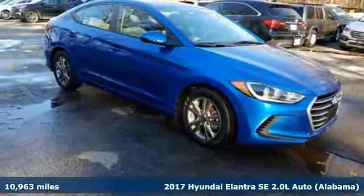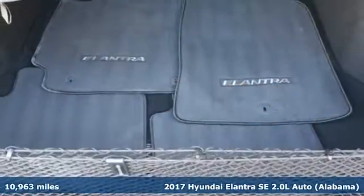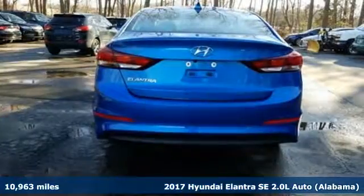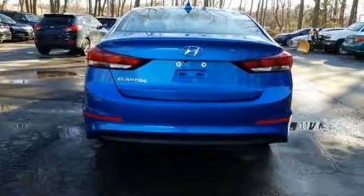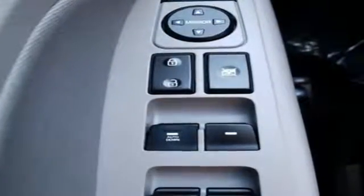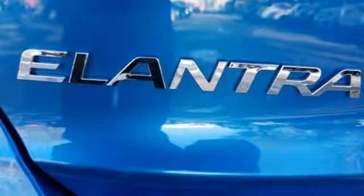It's a 2017 Hyundai Elantra. Exit the entry level and step into a car that feels like it was made just for you. The interior is so roomy, the government classifies the Elantra as a mid-sized car, and the 60-40 split-fold-down rear seatback opens it up even more.